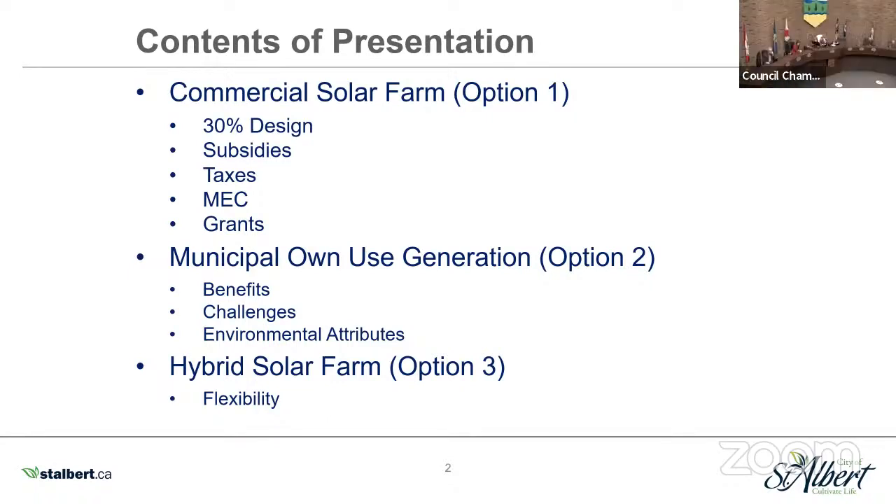Right now we see your slide number two. Okay, just my notes aren't coming up — now they are. So we're not seeking or expecting a final decision on the solar farm today. We just reached a critical stage on the design that will affect the information we'll have available at decision-making in the future.